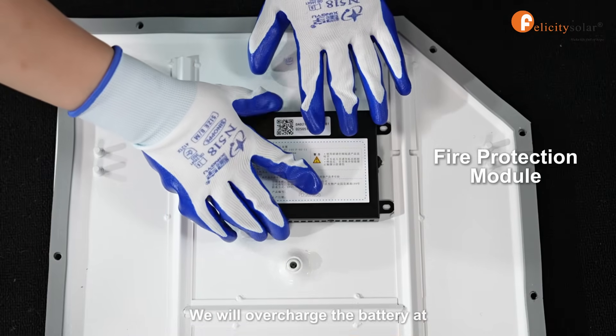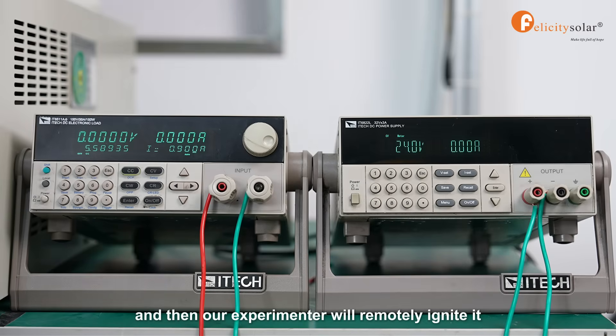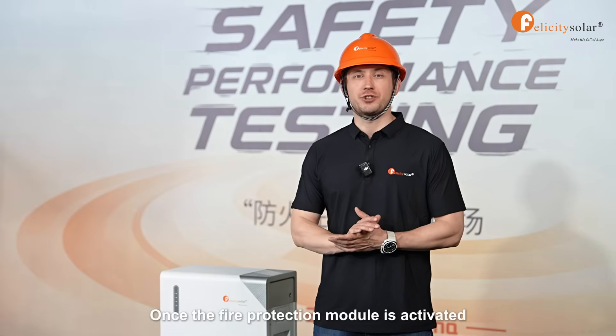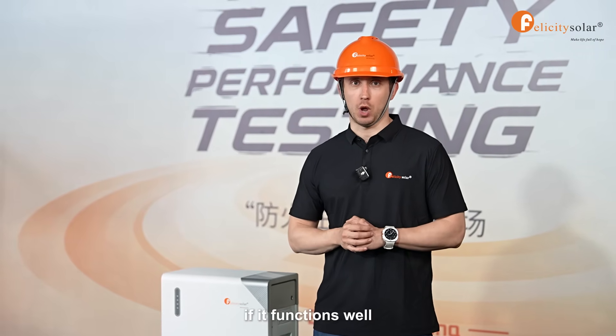We will overcharge the battery at 157 amperes to trigger thermal runaway, and then our experimenter will remotely ignite it. Once the fire protection module is activated, there will be three key points to evaluate if it functions well.